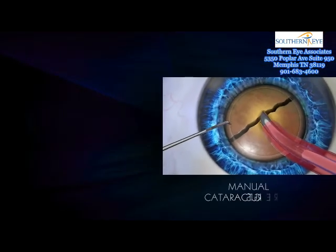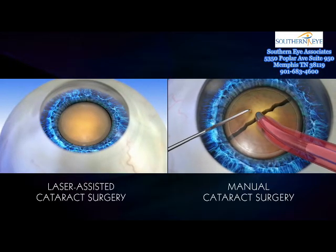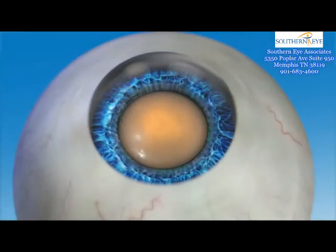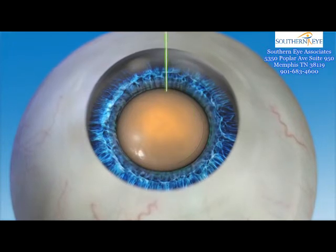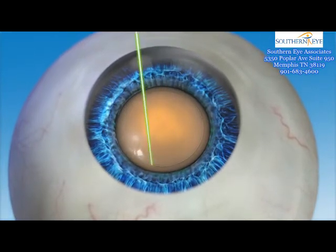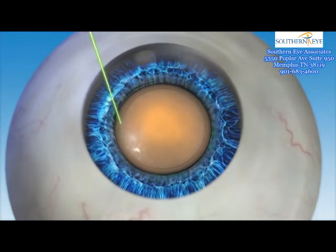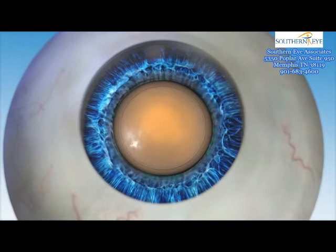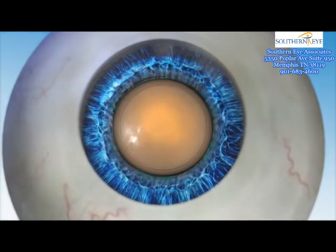In Lenzar laser-assisted cataract surgery, the blades used in manual surgery are replaced with a precise and accurate laser, which also helps to minimize or eliminate the need for ultrasonic energy to break up the lens. In a Lenzar laser-assisted procedure, the capsular axis is created first. Guided by Lenzar's detailed image, the surgeon accurately places laser spots in a circular pattern to create the opening in the capsule. Because the Lenzar laser allows for such accuracy during capsular axis creation, positioning of the new lens can be optimized, which may lead to an improved vision outcome.